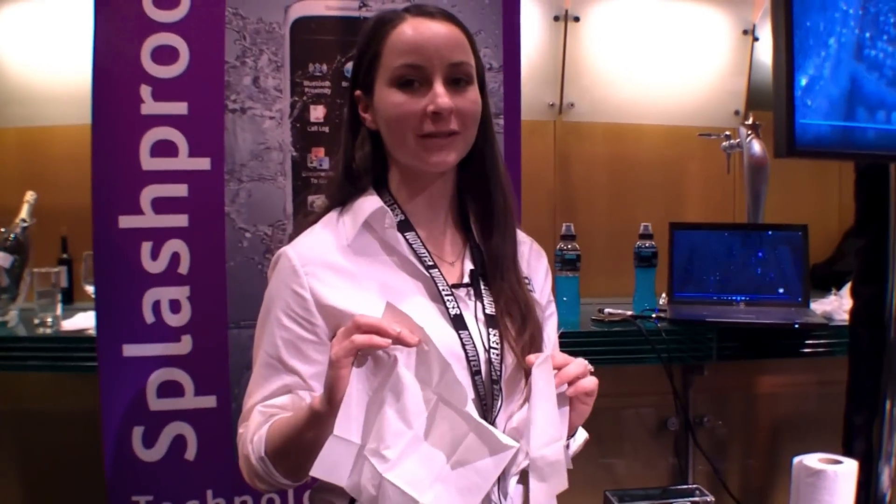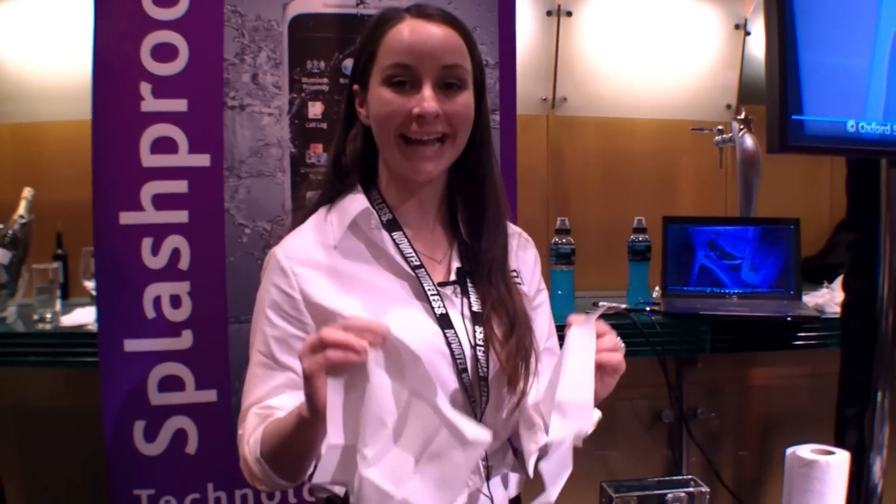Hello, I'm Natasha. I'm from P2i and we're here today showing off our nano coating technology. Now I've got two tissues — one's treated with our technology and the other one isn't.